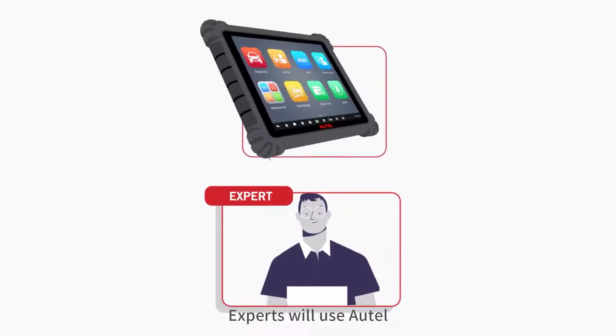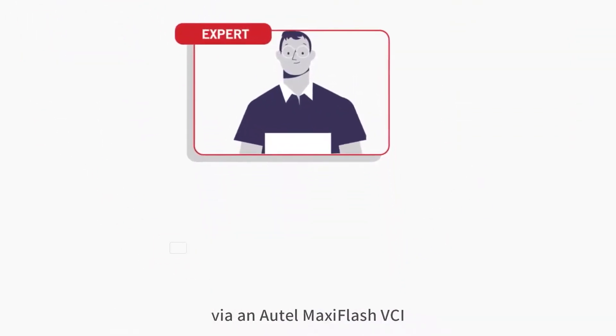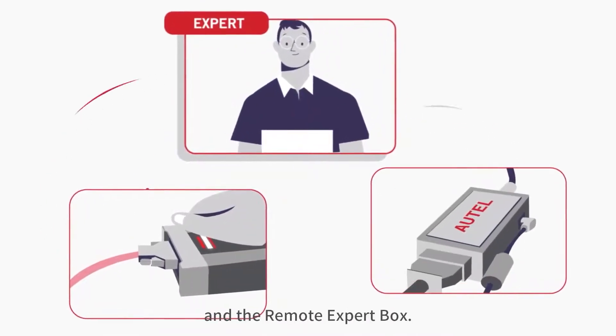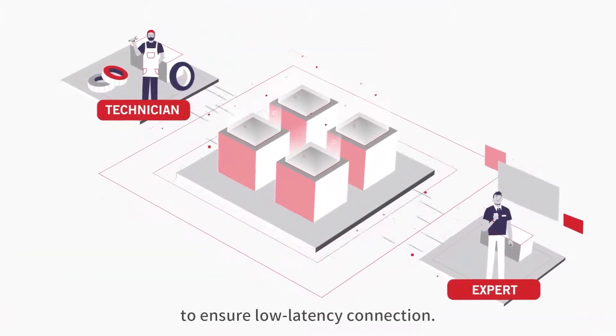Experts will use Autel, OE, and third-party devices to complete programming via an Autel MaxiFlash VCI or VCMI and the remote expert box. Automatic server matching ensures a low latency connection.